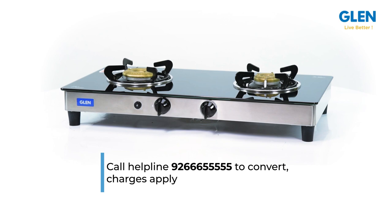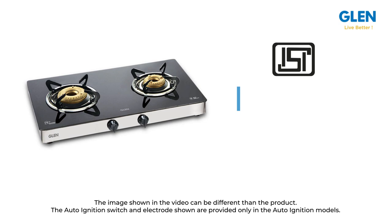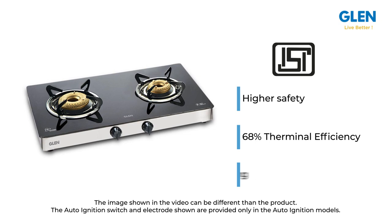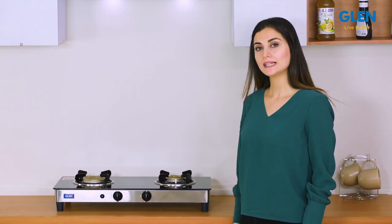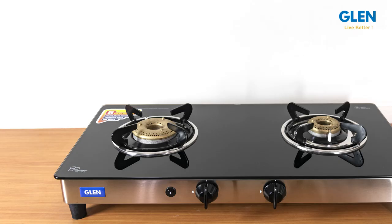This gas stove is approved by the Bureau of Indian Standards and is marked ISI for high safety, with 68% thermal efficiency for maximum gas saving. To sum up, this two-burner glass cooktop comes with the option of a rust-proof matte stainless steel or black powder-coated body, so you can choose one as per your kitchen decor.